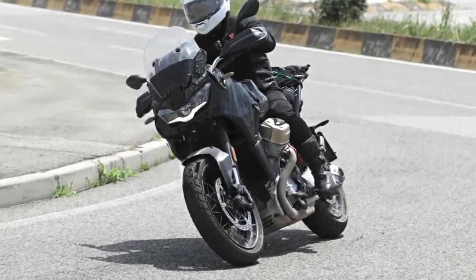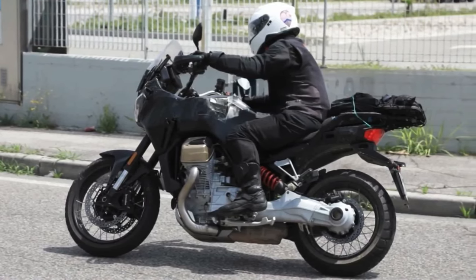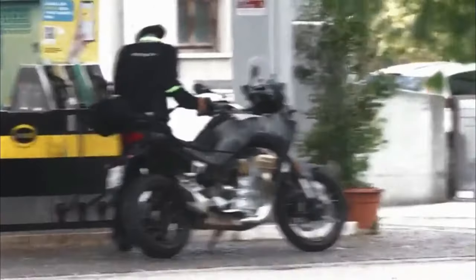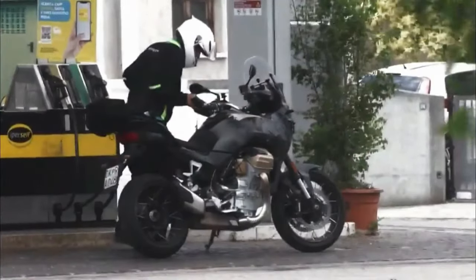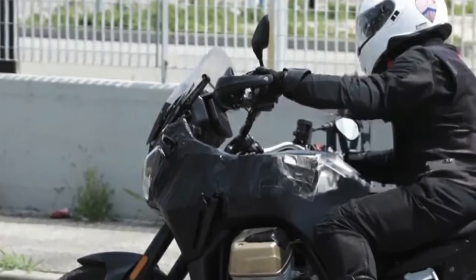Moto Guzzi unveiled its future, calling the new V100 Mandello both a turning point and a new chapter in the company's history. The new chapter remains written through the voice of a horizontally opposed, transverse V-twin, now liquid-cooled. Without the iconic layout, it would hardly be a Moto Guzzi.